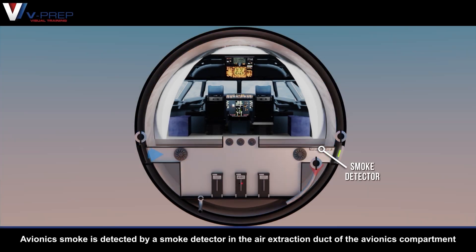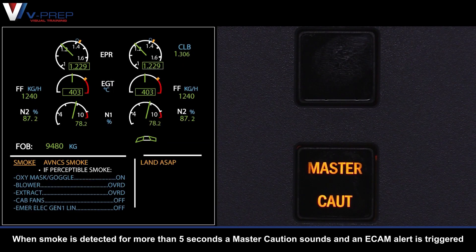Avionics smoke is detected by a smoke detector in the air extraction duct of the avionics compartment. When smoke is detected for more than 5 seconds, a master caution sounds and an ECAM alert is triggered.